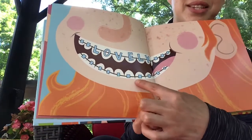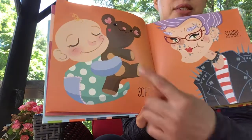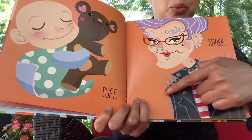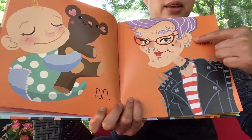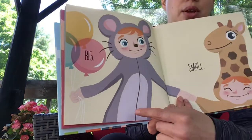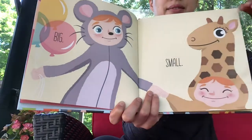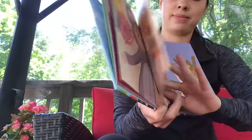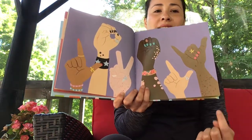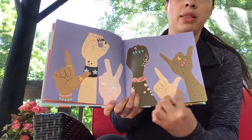Do you notice the braces on their teeth? Soft. Sharp. Sharp. Look at all those pointy things around — the neck, the ear, the jacket. Big. Small. Lovely. And do you notice the hands? Each hand has a letter spelling the word lovely in sign language.